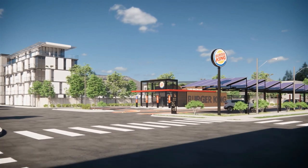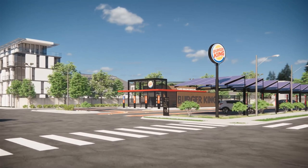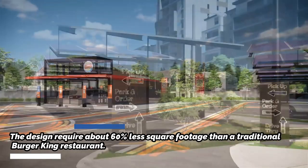Burger King's new touchless restaurant design will be fit for the coronavirus age. The new restaurants will also have a physical footprint that's 60% smaller than traditional Burger King restaurants. It will be enabled with solar panels.